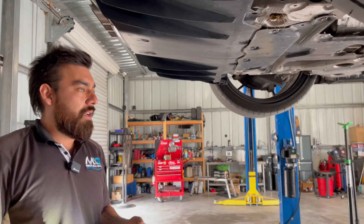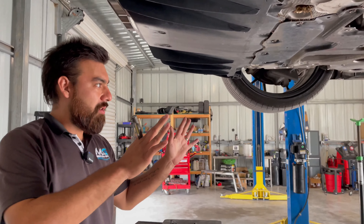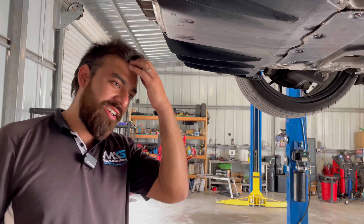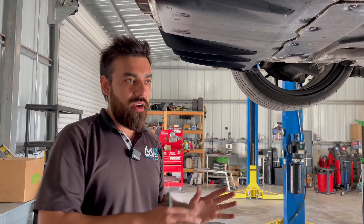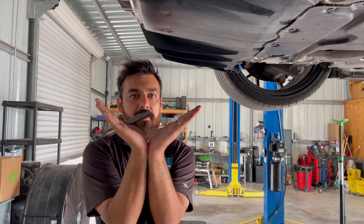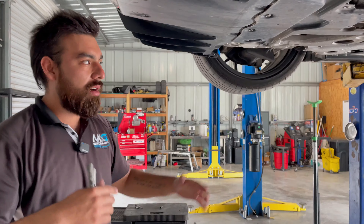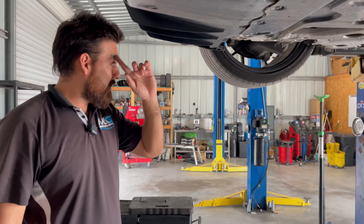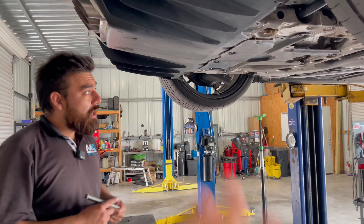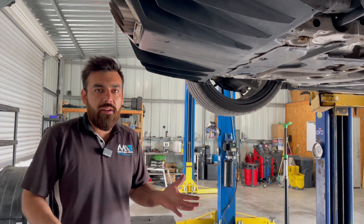It's a twin turbo V6 — not an engine out of an Odyssey or any other Honda. This is a specific engine built for this car. The regular V6 has a wider angle, but this one has a narrower angle to lower the center of gravity. They really kept that in mind with the design. You feel it when you're driving — at 65 miles per hour in this car, you feel like you're having a lot of fun.